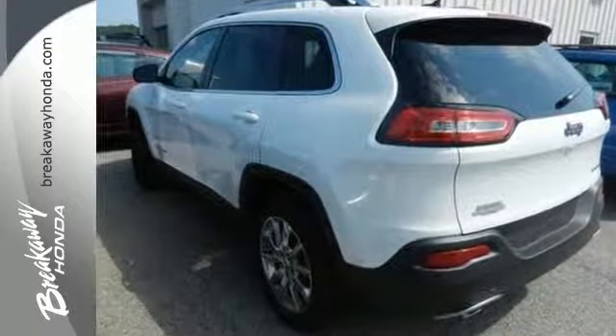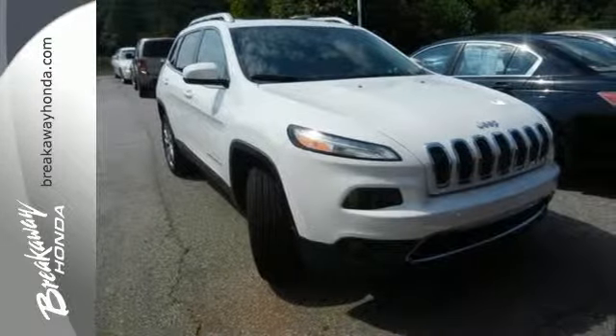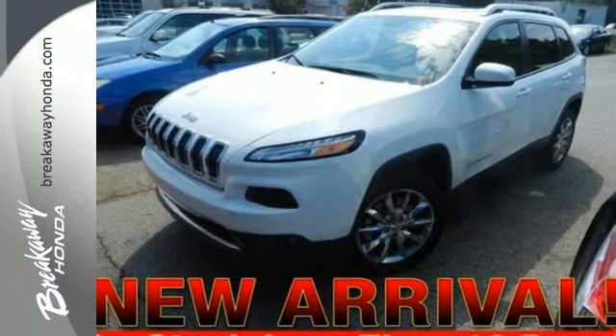Safety features include multiple airbags, tire pressure monitor, and stability and traction control. Designed to keep you moving, make this Cherokee yours today!